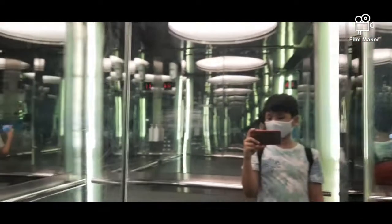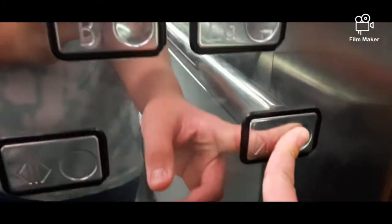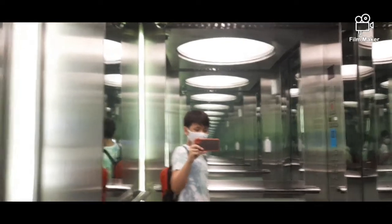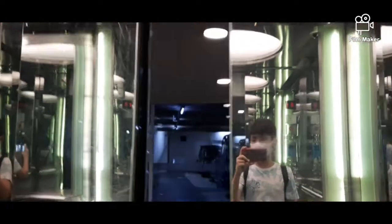We're at G now. These are installed in 2008 too. Let's go to LG. There's a hand sanitizer and there's a mirror. We're stopping here. And that's it for this video. I'll see you next time.